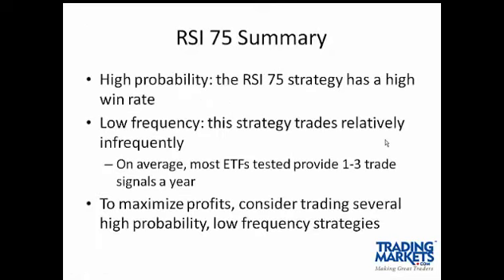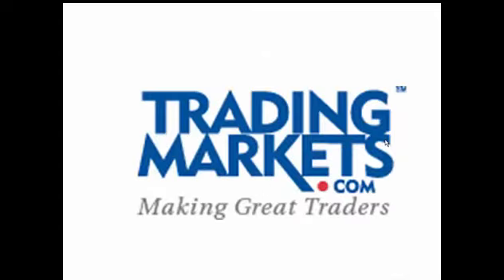The RSI 75 strategy is a high-probability, low-frequency strategy. We encourage you to look at other strategies on the Trading Markets website to find a variety of trading strategies that are right for you. We encourage you to consider trading multiple low-frequency, high-probability strategies on both the long and the short side, and we have examples of both on the website. Thank you.